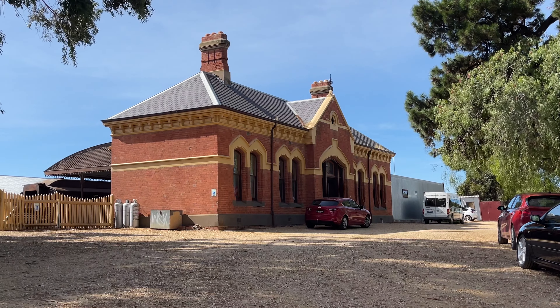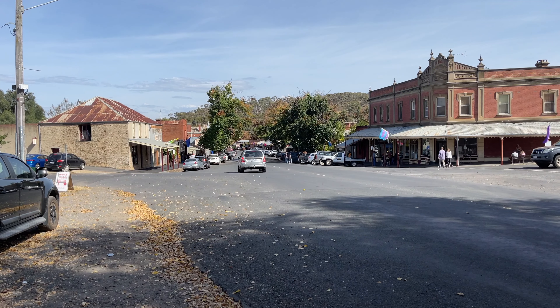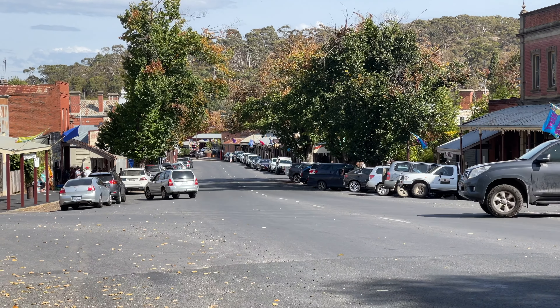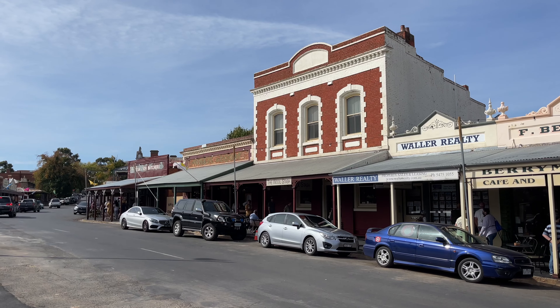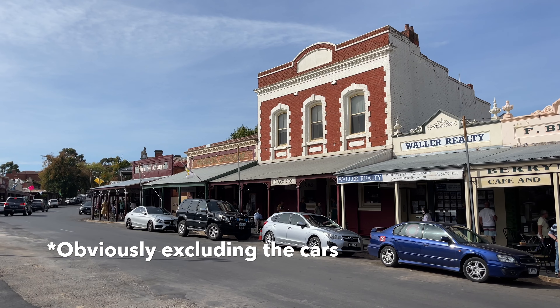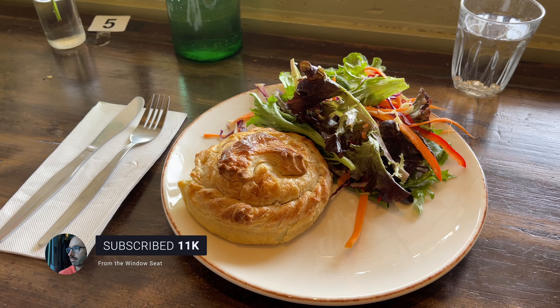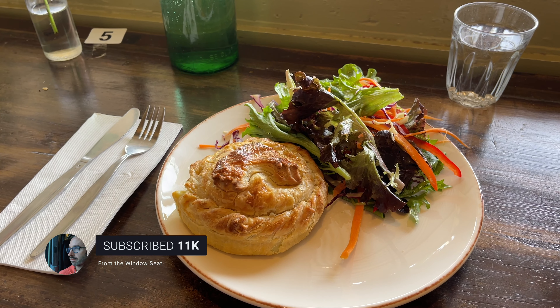It's a 15-minute walk from the station into the town of Maldon. You get two hours to explore Maldon, a town that's largely unchanged since the 1850s. There's a good selection of places to have lunch. I went for a chicken and tarragon pie in a French cafe.